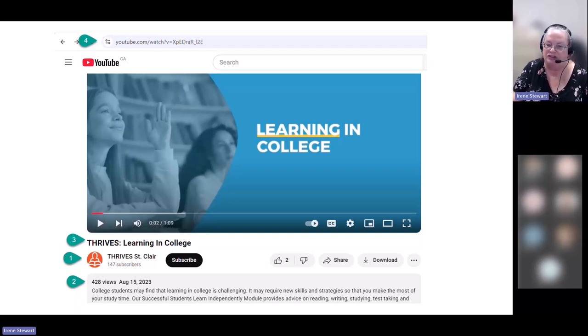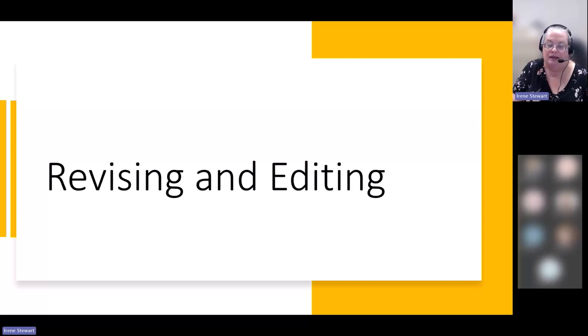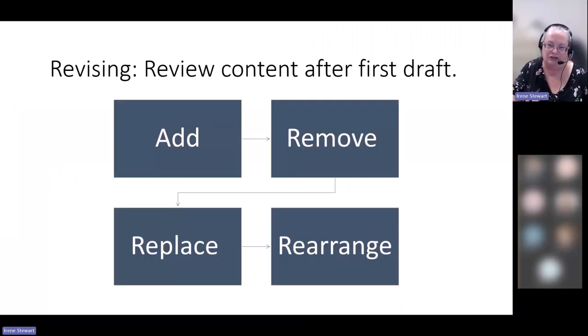That takes us through the drafting stage — now we're into revising and editing. I think of them as two different things. When you first come back to your paper, don't worry about grammar and spelling yet. Take a look at your content first. Take your assignment back out, put it beside what you've written, and compare them. Double-check that you've fulfilled everything the assignment asked you to do. If you didn't, you may need to add information. If your paper's too long, remove some. If your introduction is too long, shorten it up.